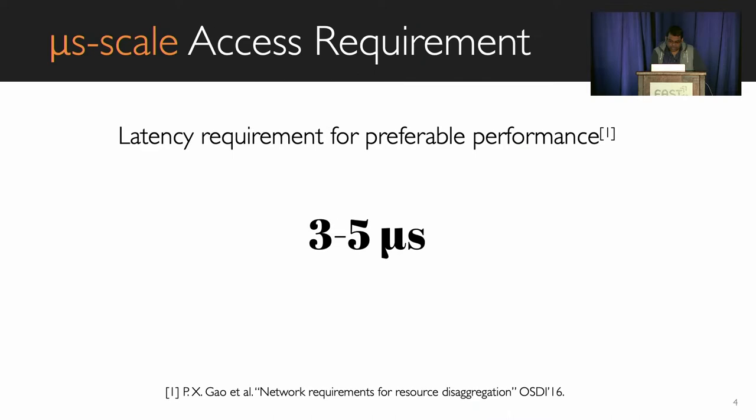Recent studies show that to maintain seamless performance in remote memory systems, the end-to-end memory access latency should not go beyond three to five microseconds. However, as there is network involved, performance loss is inevitable, and this loss becomes much worse when there are any failure or uncertainty in the systems.